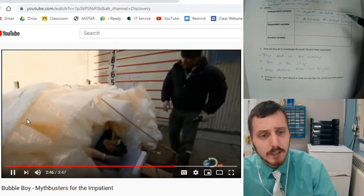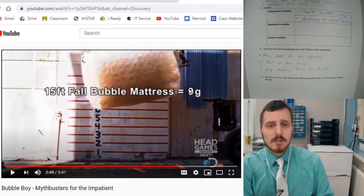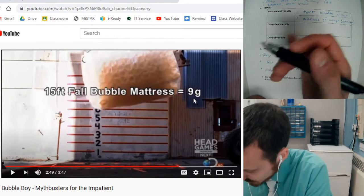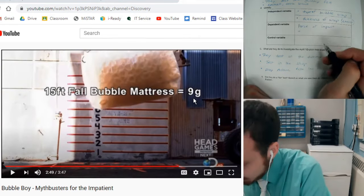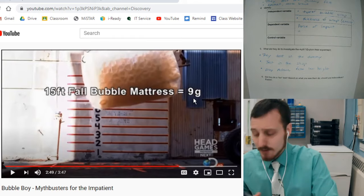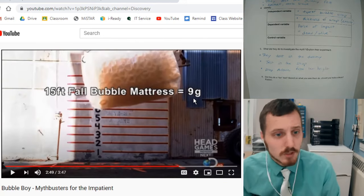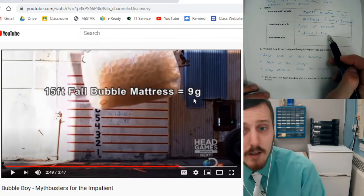Let's look at the dependent variable because they show it right here on the screen. These numbers they're talking about — 15-foot fall, bubble mattress, nine Gs — the Gs equate to the force of the impact, and that's how they're measuring this. Remember, the dependent variable is what you have to look at or measure to get your results. So they're looking at the force of the impact. There's a certain level they have to be underneath for the Gs to be considered safe. This kind of means dead or alive — if it's under, let's say, 15 Gs, then the person would survive; if it's over that, they might be seriously injured or die. So the force of impact tells them if you would survive or not.